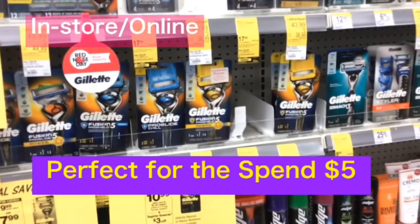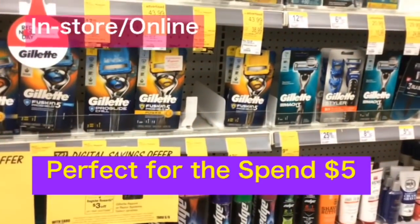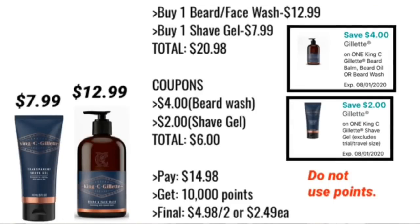King C Gillette is a new brand at Walgreens — I got this deal from Small Couponer here on YouTube. Pick up one beard or face wash at $12.99 with a $4 digital coupon, and one shave gel at $7.99 with a $2 digital. Total is $20.98; after the $6 in coupons your out of pocket is $14.98. If that's too high, add more items and use points to pay — but don't use points on just these two items or you won't get your points back. You'll earn 10,000 points for spending $20, making your final cost $4.98 for two, or $2.49 each.